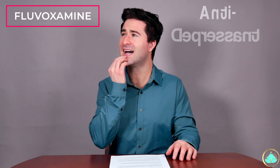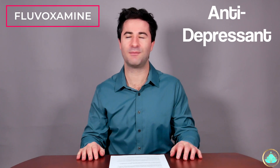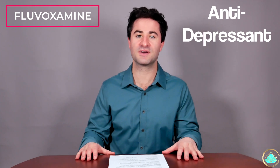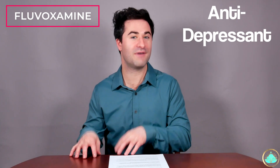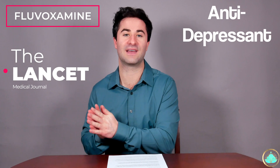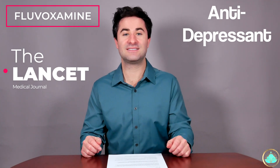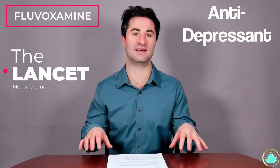That sounds odd, right? An antidepressant that fights a viral infection. But let's take a look and see. I actually did a video on this topic a few months ago, but I wanted to add a few things and rearrange some stuff, given that this study we're going to be talking about today has now actually been published in The Lancet — one of the most popular peer-reviewed medical journals in the entire world. So this antidepressant, fluvoxamine, has definitely been shown to work for COVID patients in the outpatient or non-hospitalized settings.